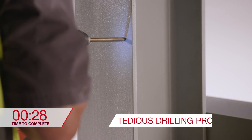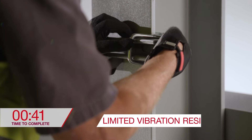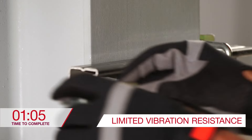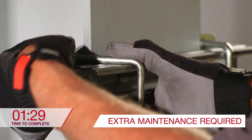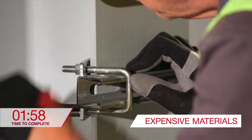Clamping also requires access to both sides of the application, and can be limiting in the way or direction that something is being attached. It is subject to more limited vibration resistance, which can require more maintenance. Clamping materials can also be more expensive per fastening point.